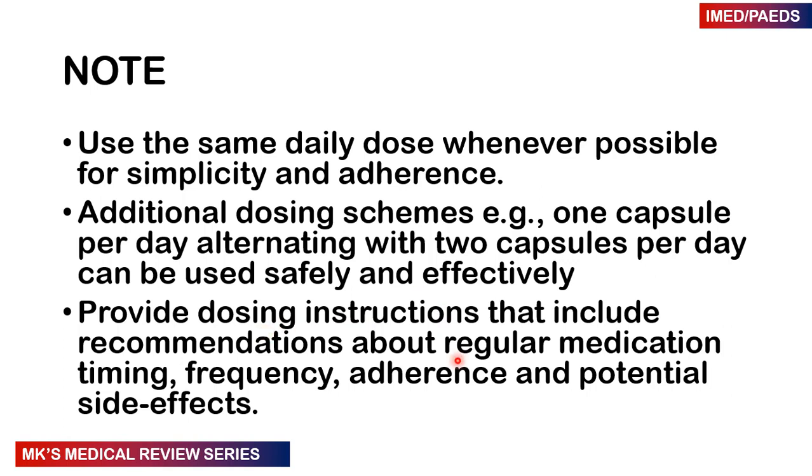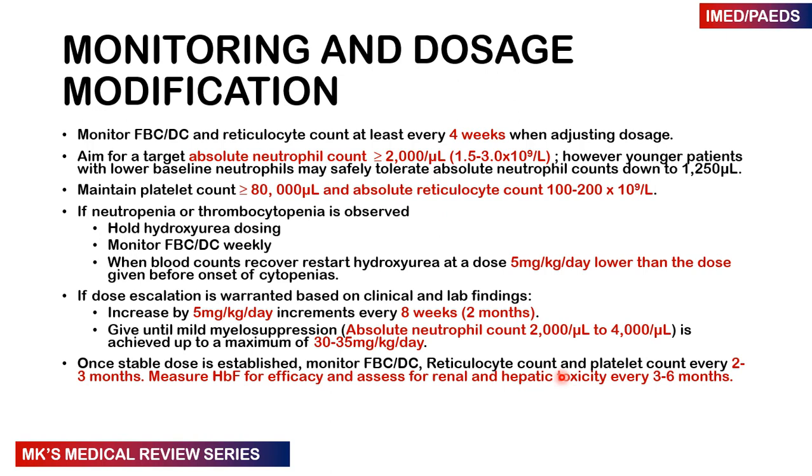Remember to provide dosing instructions including regular medication timing, frequency, adherence, and potential side effects. For monitoring and dose modification, we look at the full blood count, differential, and reticulocyte count at least every four weeks when adjusting the dose. Our aim is to keep the absolute neutrophil count between 1.5 to 3 — or at least greater than 2. In younger patients with a lower baseline, they can safely tolerate it down to 1.250. We don't want it to drop below this because it puts patients at risk of severe bacterial infections from myelosuppression.